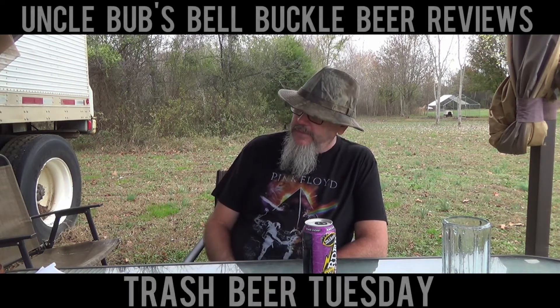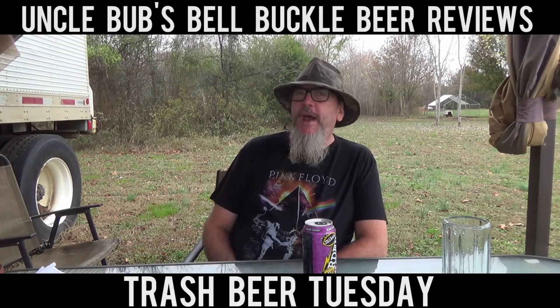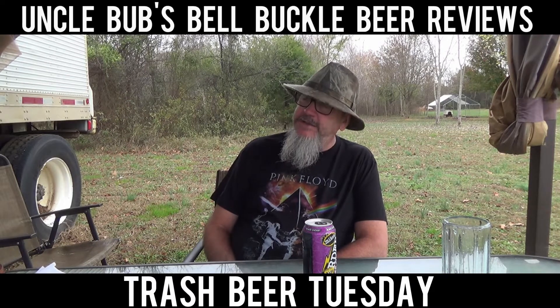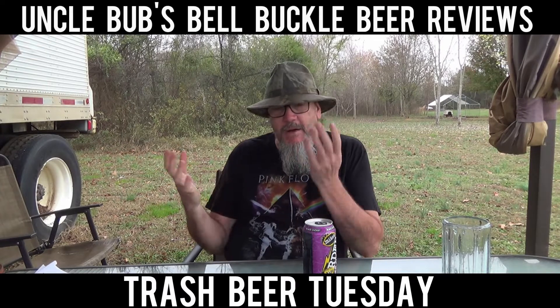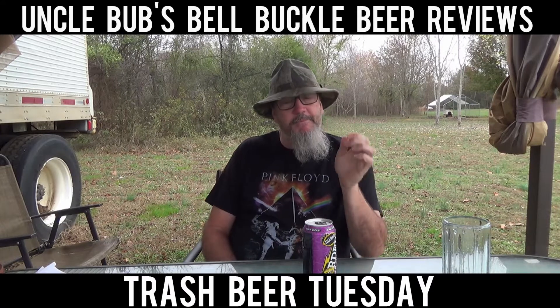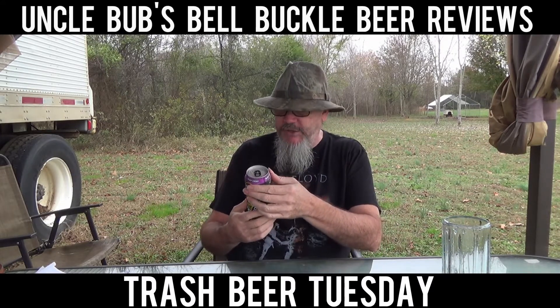Hey y'all, welcome to a Trash Beer Tuesday on Uncle Bub's Belt Buckle Beer Reviews. What I've got today is not really a beer — I call it a trash beer because it's an alcoholic beverage you can pick up at your local convenience store or whatever. Today's brew is a Mike's Harder Black Cherry.